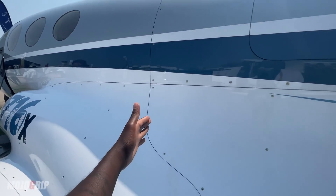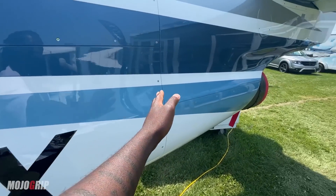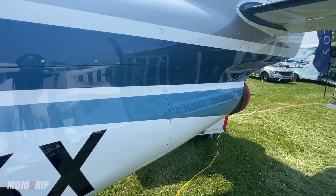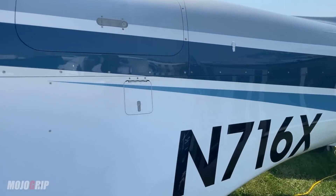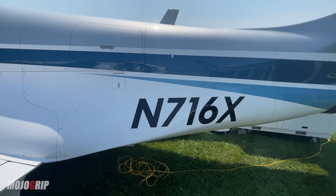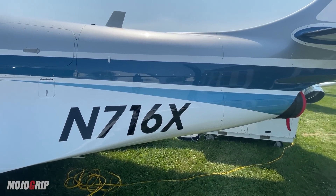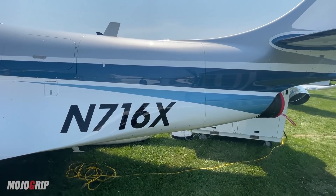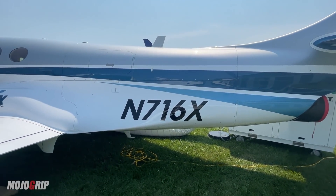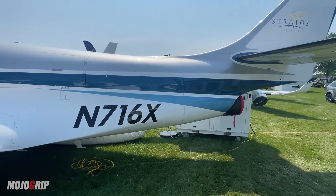A very unique feature for this airplane is something called the mid-fuselage integrated engine mount. This is made out of chromoly steel rather than composites, because chromoly steel is the lightest weight structure that will meet FAA and European standards for engine rotor burst and fire protection. As a bonus, the non-structural panels around that engine mount are easily removed for ease of maintenance, and you can actually change this engine in less than a day.